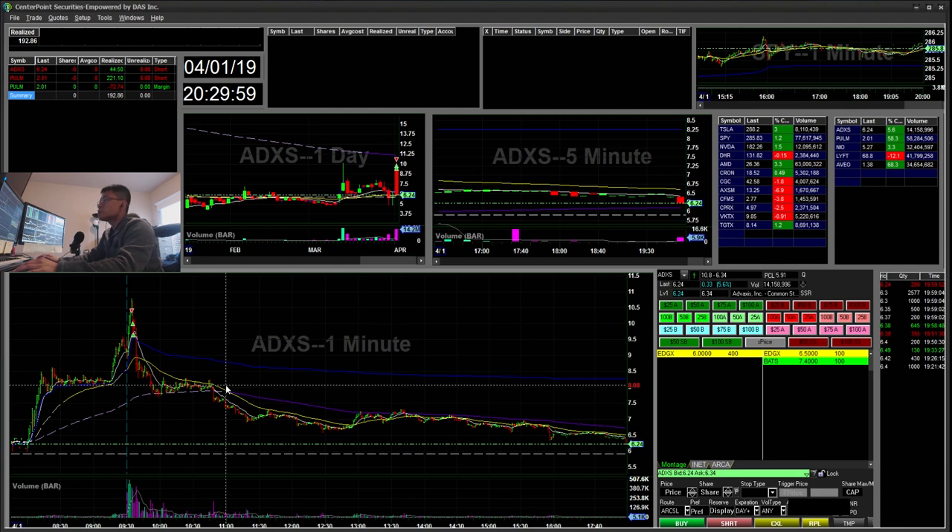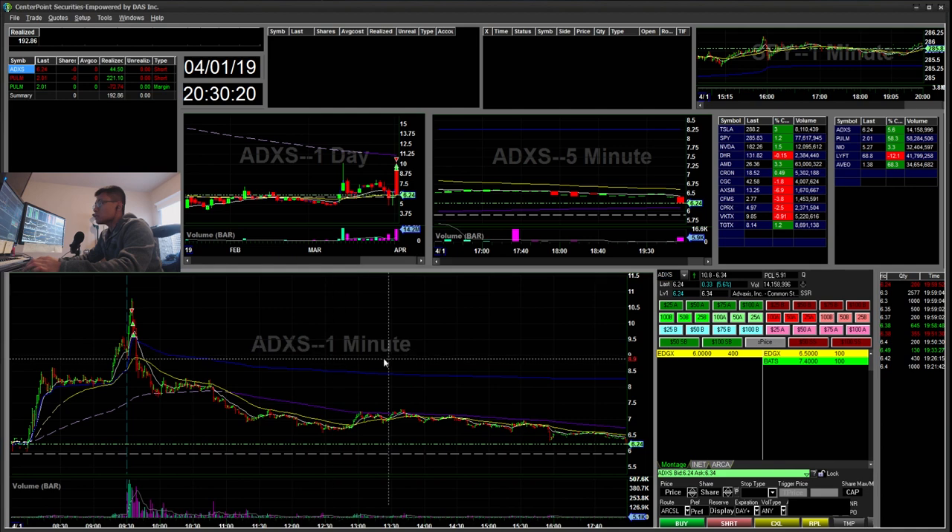Hello everyone, Snipe Trading here. Today is Monday, April 1st, and I'll be going over my recap for today. It's a green day for me — a good day to start the month — but I'm kind of disappointed that I over-traded PULM. Let's get started on the recap.